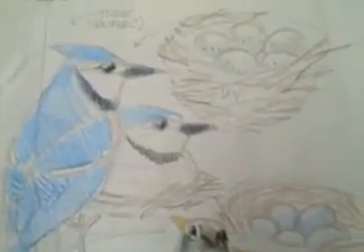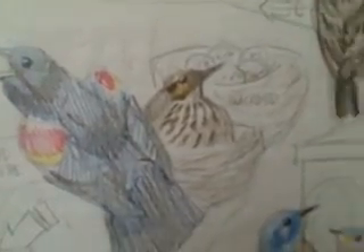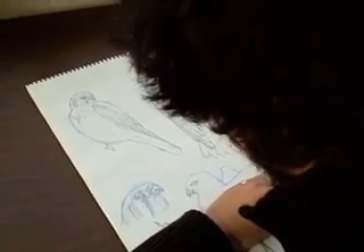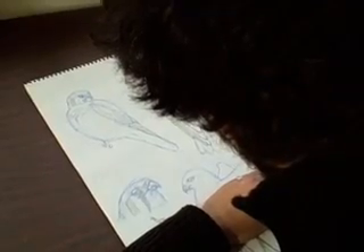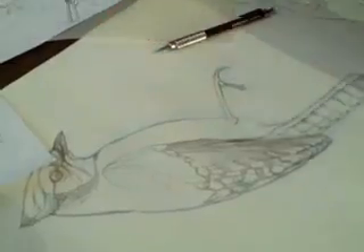These scribbles, as Pedro calls them, are enlarged, refined, and colored in as part of a sweeping panorama. Pedro is creating each bird separately, beginning with a simple pencil sketch. Lab ornithologists review each drawing for accuracy, a process Pedro says is priceless.